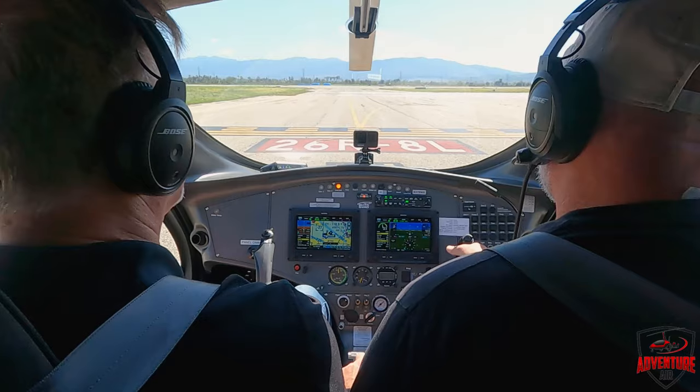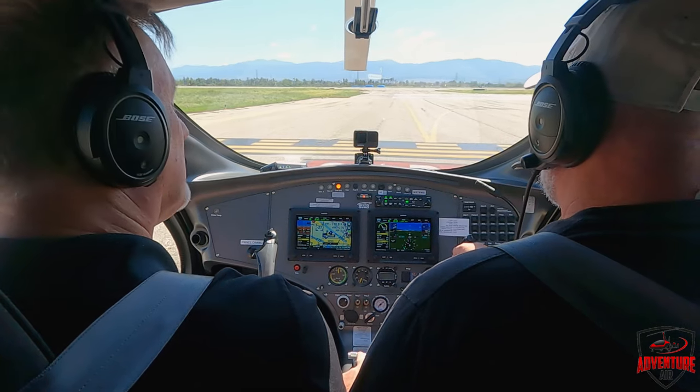Chino Tower, Gyrocopter 378 Whiskey X-Ray, holding short 2-6 right for a straight out departure. Tower: stand by — what do you want? Straight out departure. What's your destination? North Chino Hills. Tower clears: fly runway heading, 2-6 right, cleared for takeoff, 378 Whiskey X-Ray. Runway heading, 2-6 right, cleared for takeoff. 8 Whiskey X-Ray. Did it go through? No. Tower, copy. That's sticking — loud and clear now.